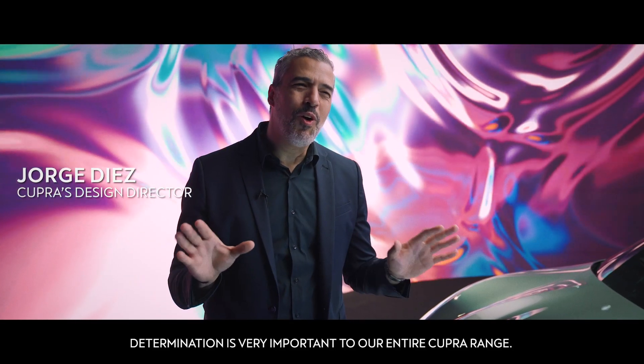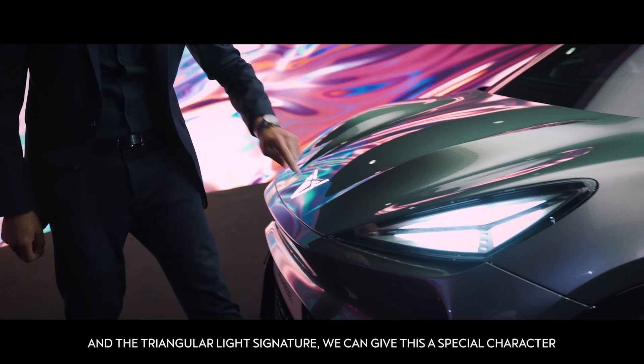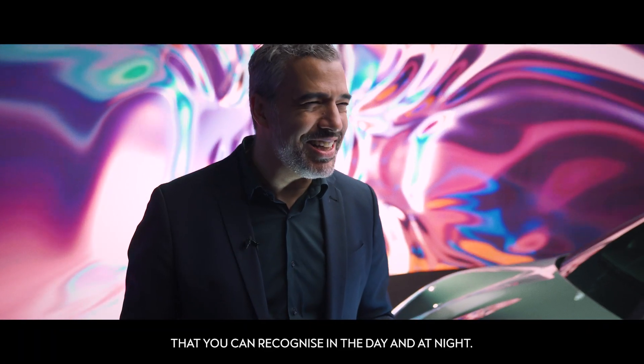Determination is very important to all our CUPRA range. Thanks to the shark nose design and the TrendGraph light signature, we can give it a special character that you can recognize in the day and at night.